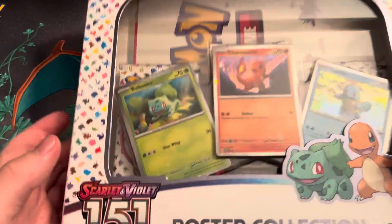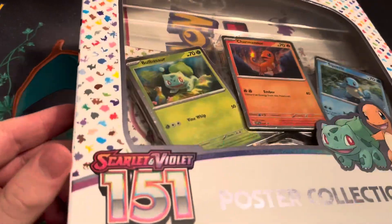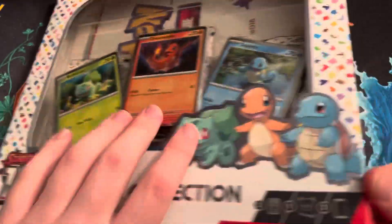Hey guys, today I'm opening the 151 poster collection. This just came out today — I found this at Walmart a couple hours ago.